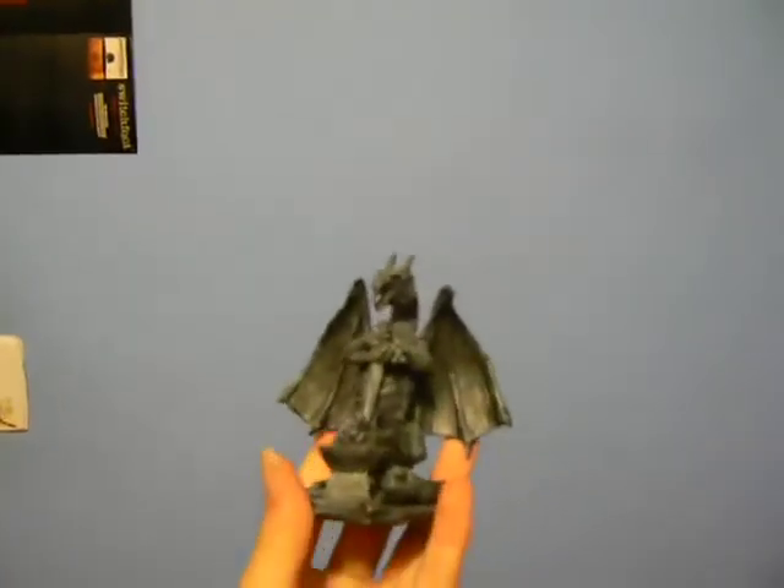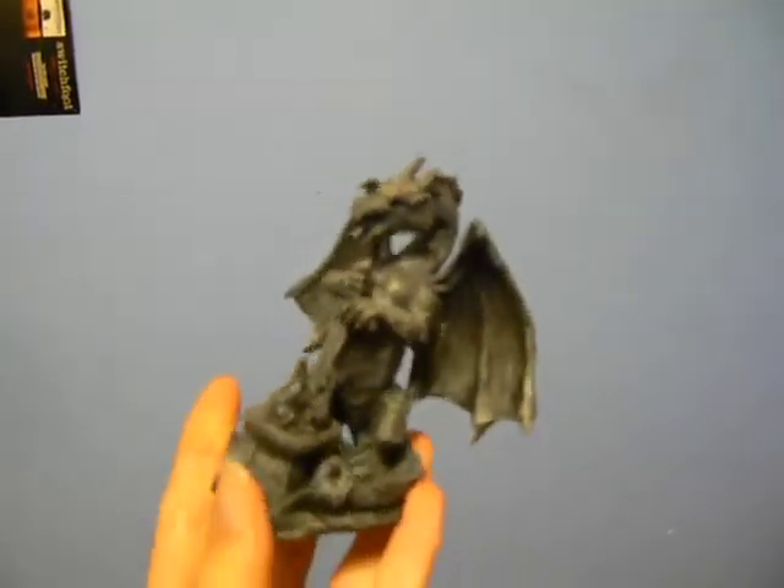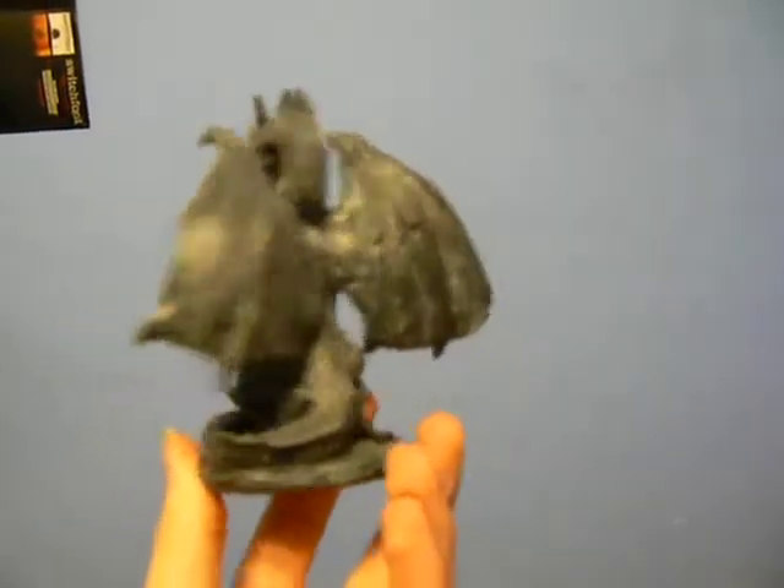Now, on to the stuff you were probably expecting — the dragons. Griffin gave me this one. He comes over a lot, good friend of mine. He's awesome. There's lots of detail on this.